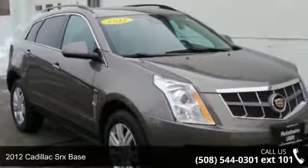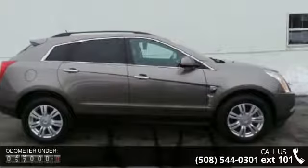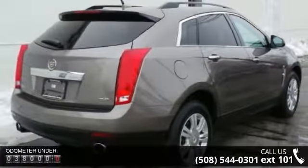Imagine yourself in this 2012 Cadillac SRX base. Don't miss this great deal on a luxury vehicle. This vehicle comes with a reliable 6-cylinder engine, connected to a smooth-shifting automatic transmission.